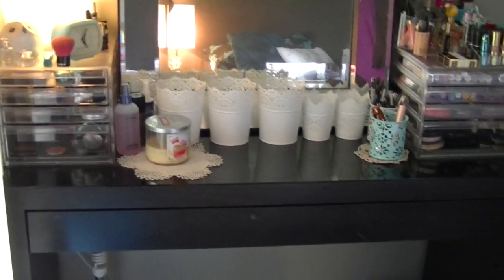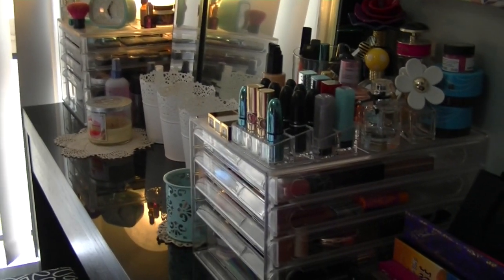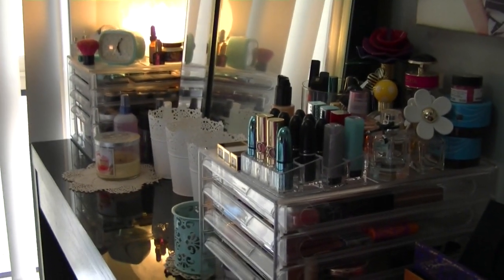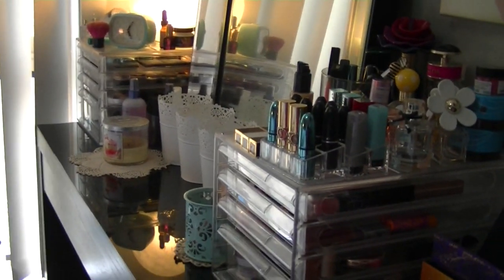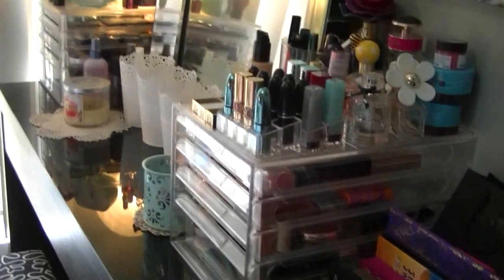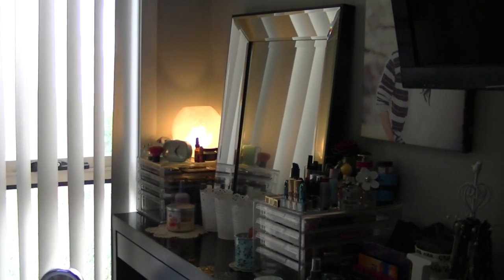That is the declutter of my makeup table — I hope you guys enjoyed watching. I always enjoy videos like this; it's a relief. I used to live by the 'more, more, more' mentality, and the reason I'm doing a lot of project pan videos is because I want to actually use up my makeup collection. Even though this seems excessive to some people, I've definitely gotten rid of a lot. Thanks so much for watching — I hope you have an awesome week, and I'll see you soon. Bye!